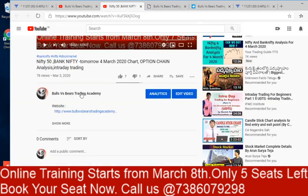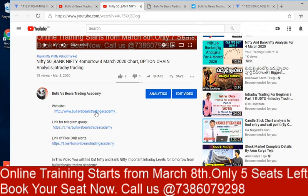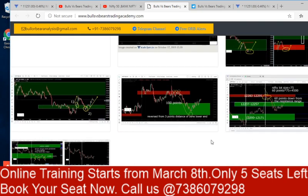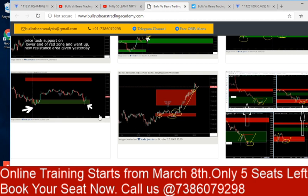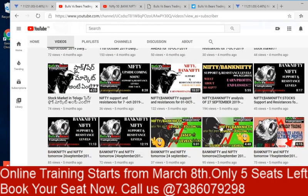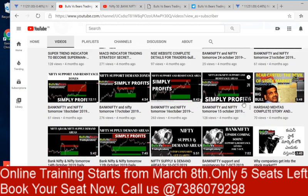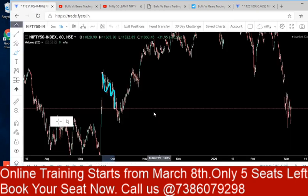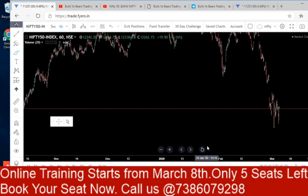All these pictures are made available on our website — the link is in the description box. You can verify with the date and time what happened, whether it took support or resistance, and cross-check with the videos. In every video you get the levels given yesterday and what happened today. If you have any doubts, call us for training. From March 8th we are starting our first online training and only five seats are left, so call us and book your seat.